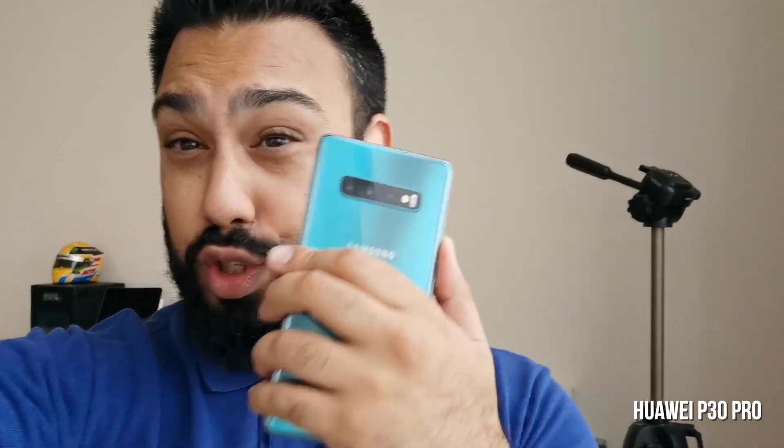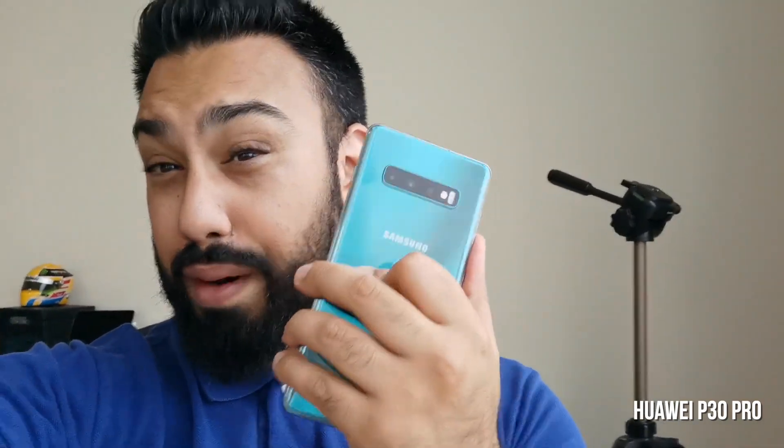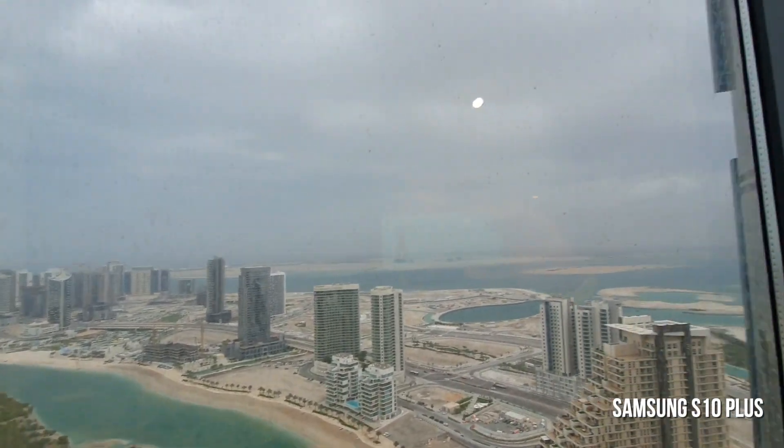This video is going to be filmed entirely on one of these two smartphones — the Samsung S10 Plus or the Huawei P30 Pro. The only touch-up I'm doing is putting the clips together in editing on my Mac, but everything else has been untouched — no color correction, nothing. I've done this on purpose because I want to give you guys a realistic view, rather than inflating one smartphone over the other.